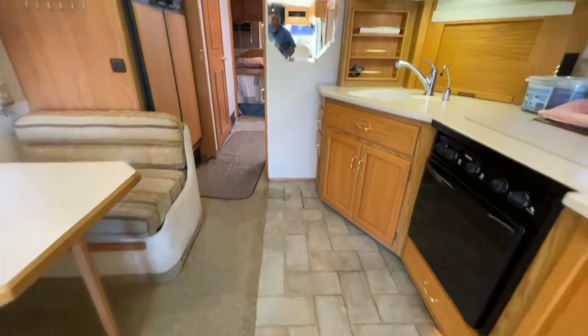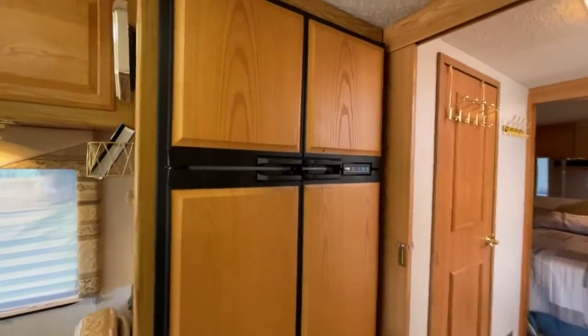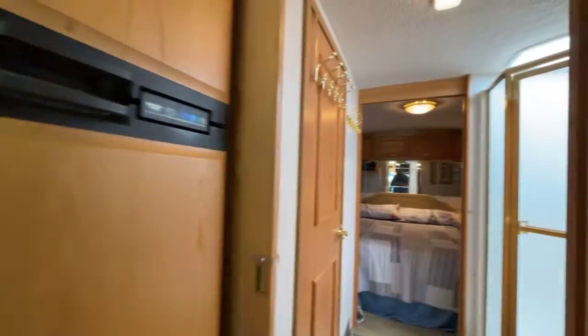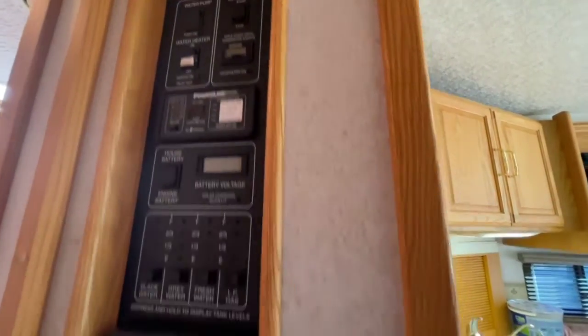Transitioning to the tile floor in the kitchen area, you've got your double-sided Norcold dual-system refrigerator freezer. As we move back, you've got your tank monitors in your control center, your generator start, and your thermostat.